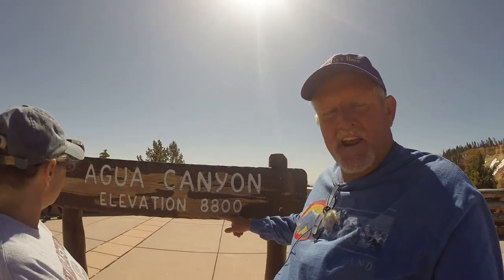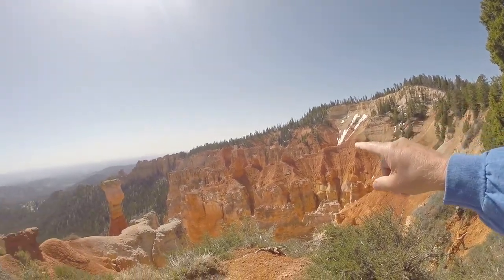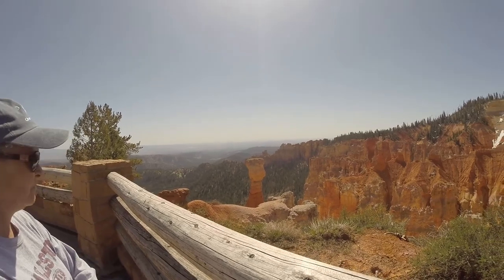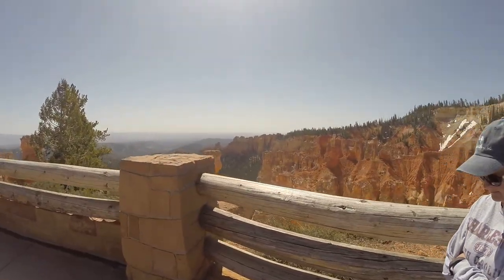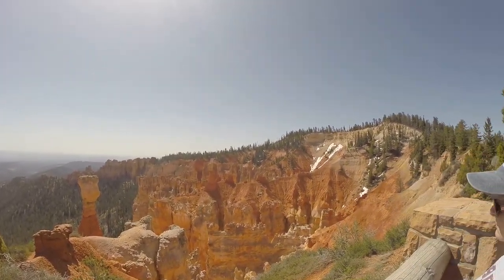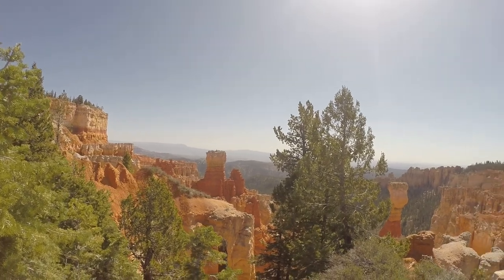Aqua Canyon, elevation 8,800 feet above sea level. So come check this view out - this is just a pull-off view. We're going all the way to the end of the road here, so we thought we'd stop here. Still got some snow up there. Look at that hoodoo right there - isn't that something, just standing right up there. It's pretty. We got the early morning light on it, Kim. The way the sun comes up, the timing and the heat is definitely different. Look at that one standing up by itself right here.